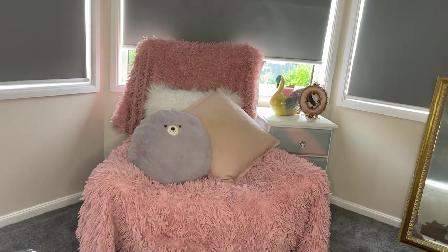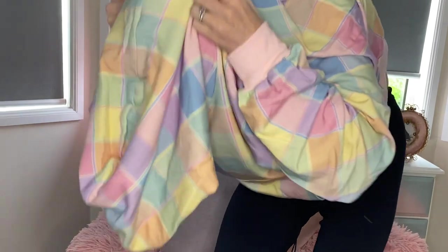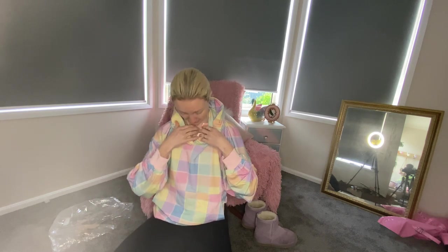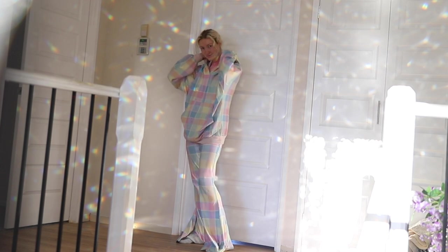I'm not wearing a bra, so I'm just going to disappear over there and put the top on. It's so stretchy. It's so nice. My head got stuck in the hood — it's so stretchy that it's kind of stuck. There we go. This is amazing. I haven't even looked at myself in a mirror yet.